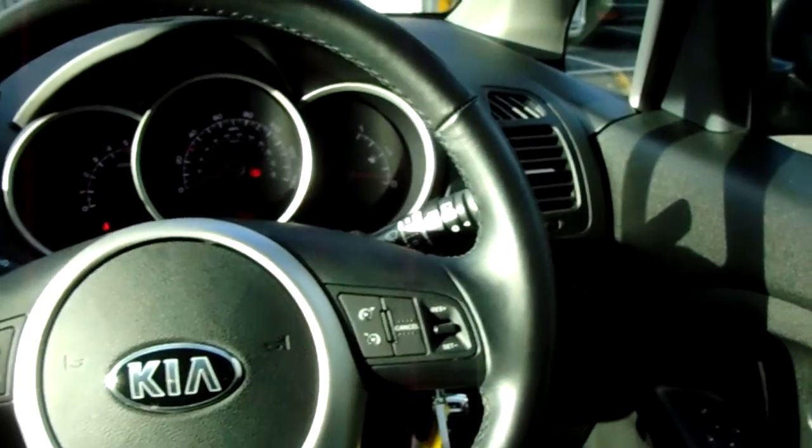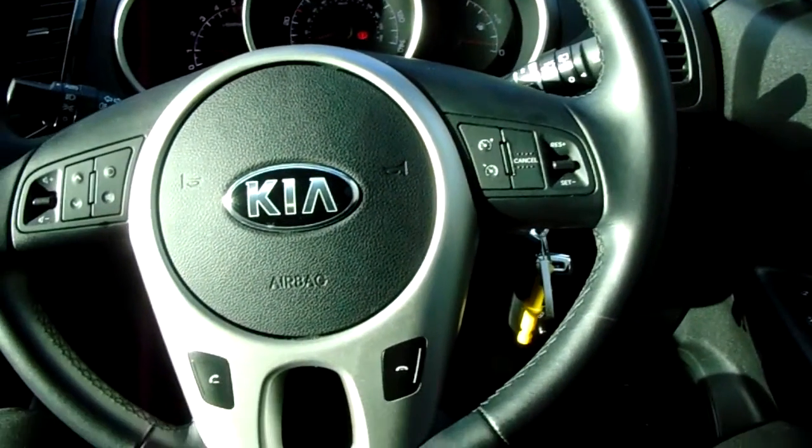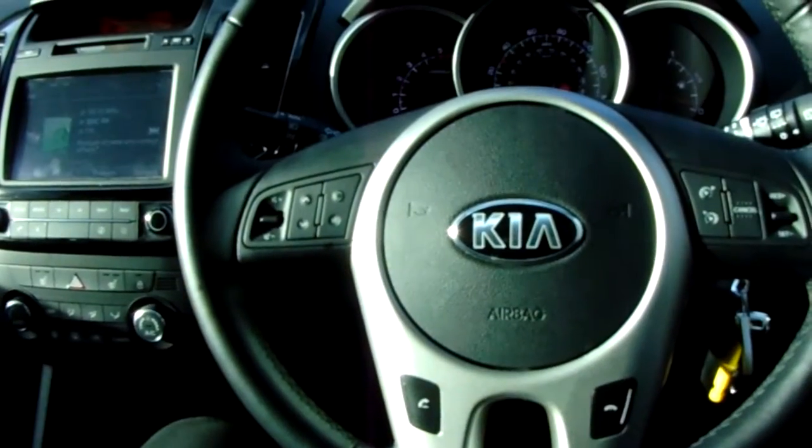On your lever steering wheel you have cruise control and a speed limiter which can be set and cancelled really easily. There are also Bluetooth buttons for safe and legal use of a mobile phone, and some media options just here as well.